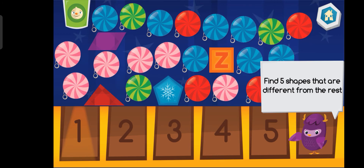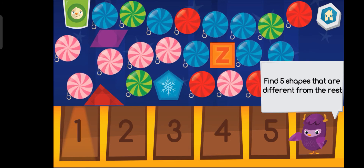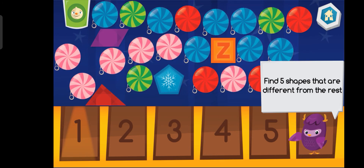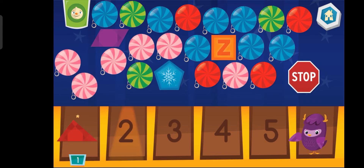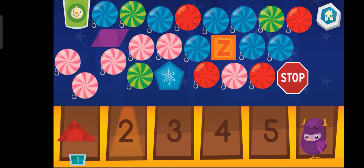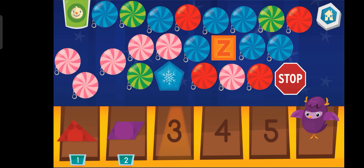Let's look for 5 shapes that are different from the rest. Woohoo!